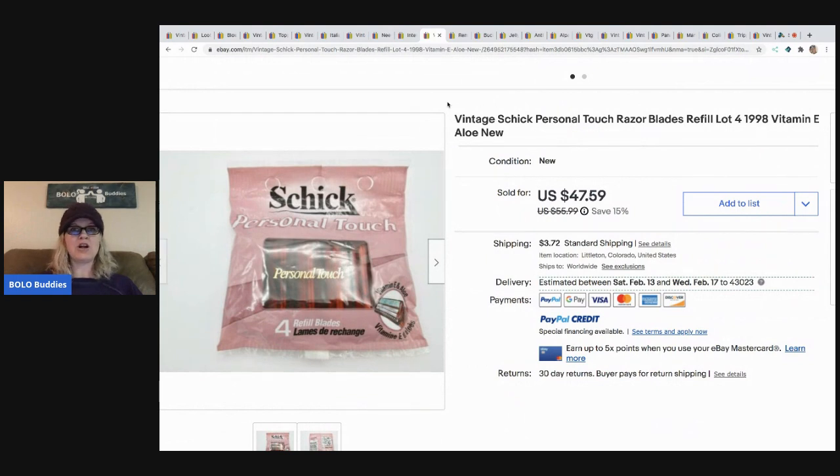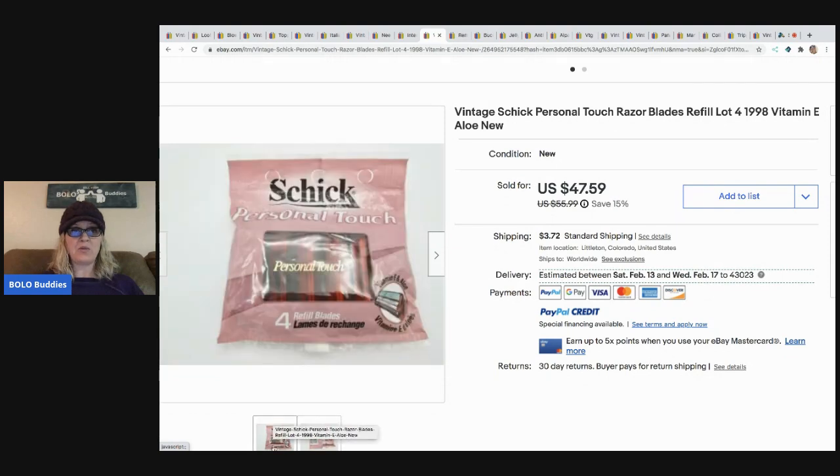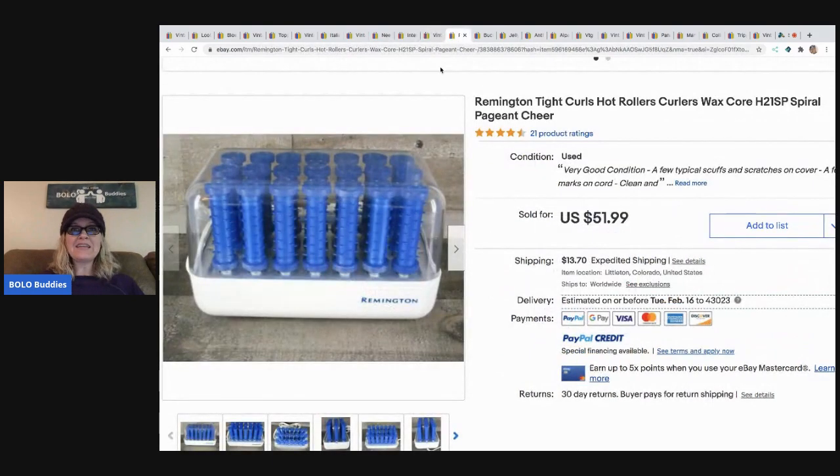These are vintage Chic Personal Touch razor blade refills, sold for $47.59 and the buyer paid shipping. She got this for 50 cents at an estate sale and says she loves to sell any razors or blades - yes, they can most definitely be a bolo. It's crazy - four refill blades - but somebody loves these and can't get them anymore so they'll pay up.